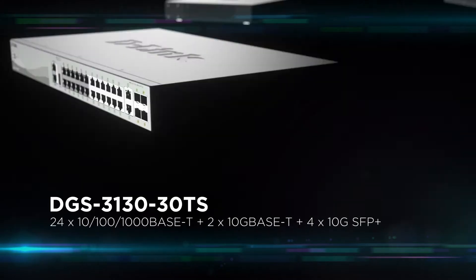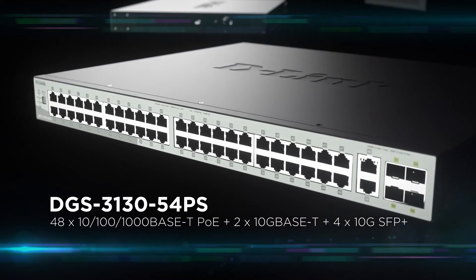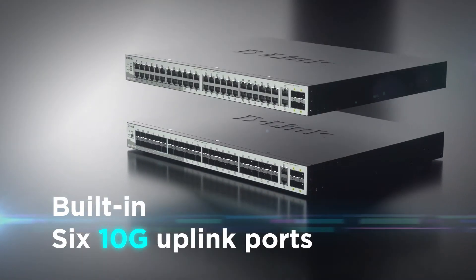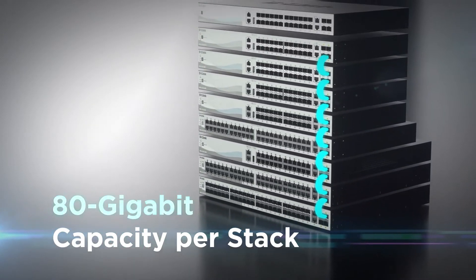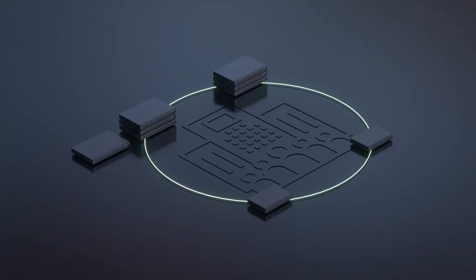When it comes to capacity, the DGS 3130 is built to handle the most bandwidth-hungry data and video applications. Each switch offers six 10G uplink ports and is stackable with up to eight other switches, totaling an 80 gigabit capacity per stack.